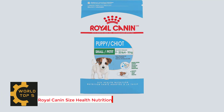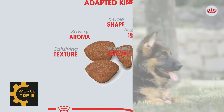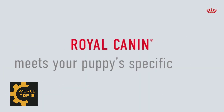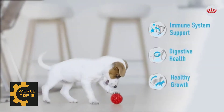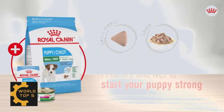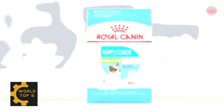Number 2: Royal Canin Size Health Nutrition Small Puppy Dry Dog Food. Royal Canin Small Puppy Dog Food, formerly Mini Puppy, is tailor-made for puppies up to 10 months old with an expected adult weight of 9 to 22 pounds. It meets the high energy needs of small breed dogs during their short, intense growth period. The exclusive small kibble size is designed for little dogs with small jaws and picky appetites, and an exclusive blend of antioxidants and vitamins provides immune support.